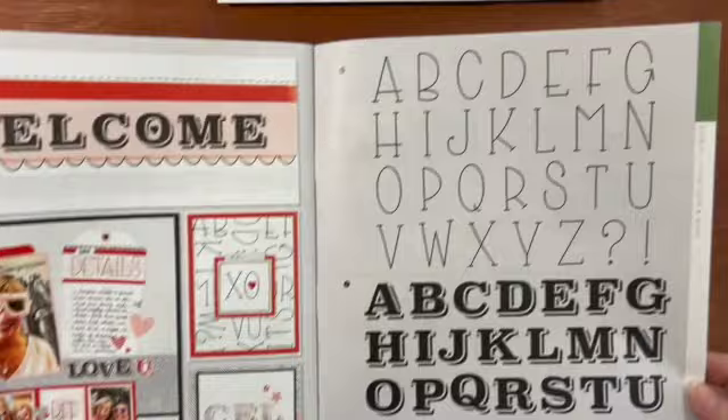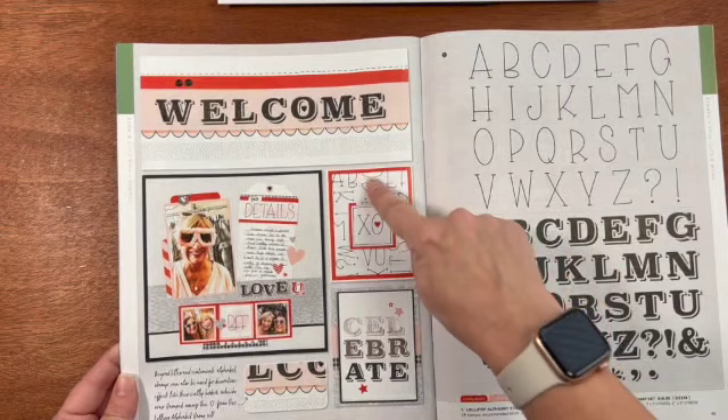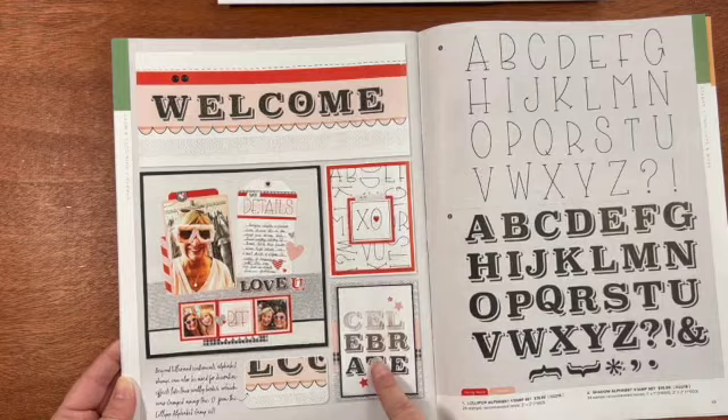There are two alphabet stamps. The first one is called Lollipop and the second one is Shadow. They made a slimline card at the top and a Celebrate card at the bottom with the Shadow alphabet.